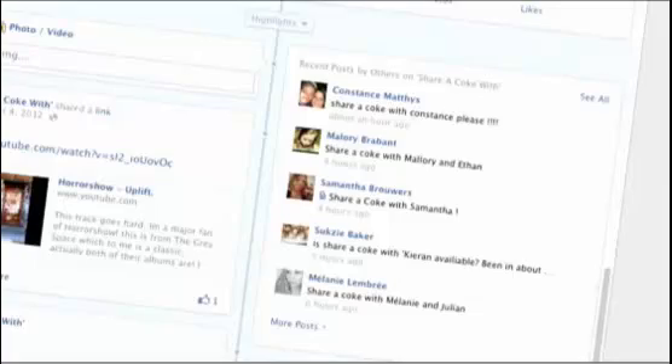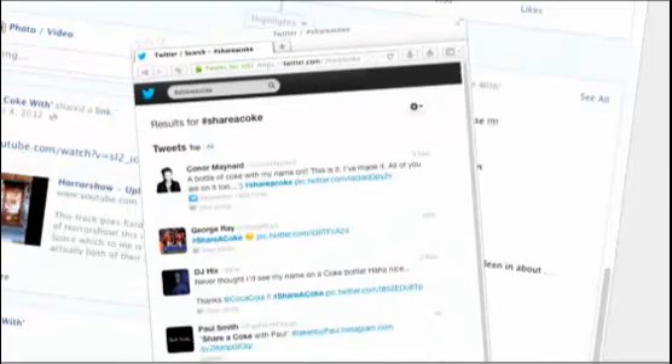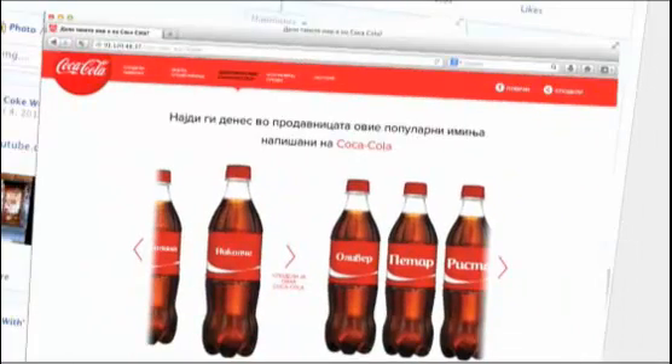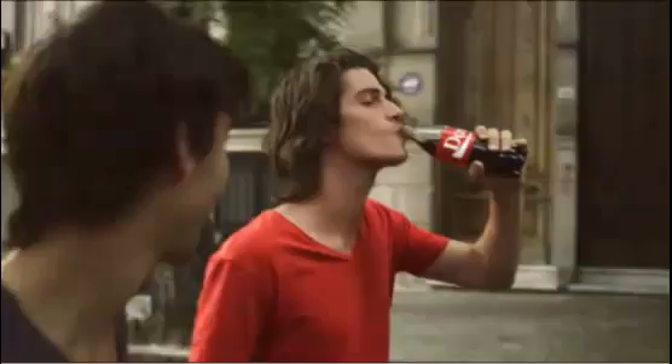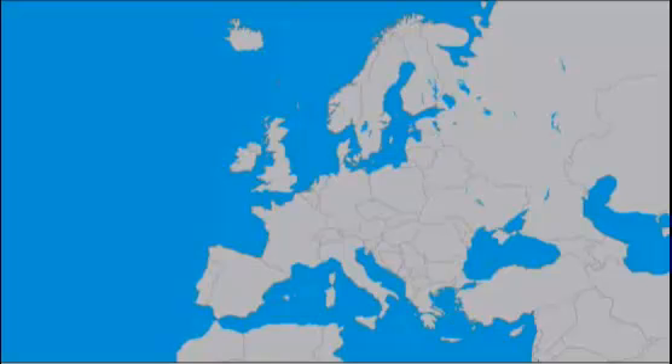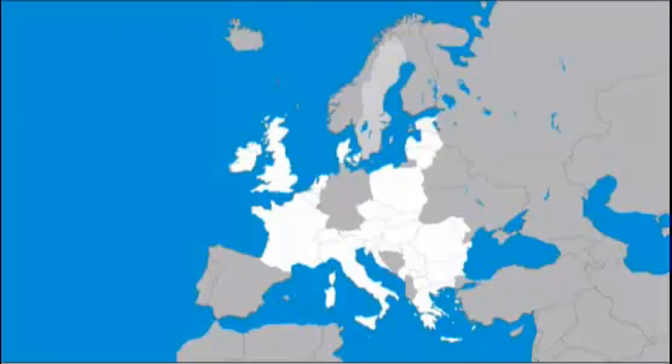Nowadays the challenge is to really talk to teenagers and young people in this world where they have all the social media in their hands 24-7, and getting personal is something that helps us to win the hearts of teenagers. The Share a Coke campaign was launched in more than 32 European countries in 15 languages and 5 alphabets.